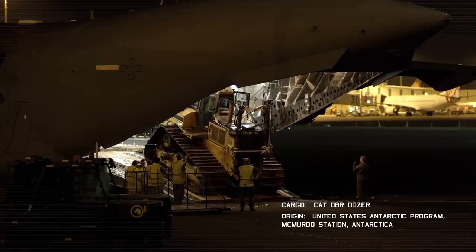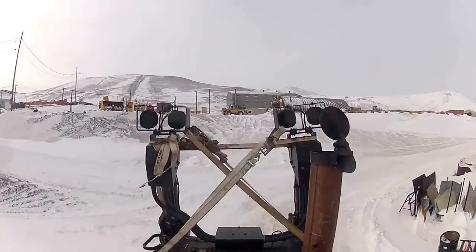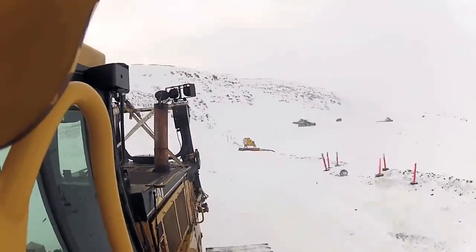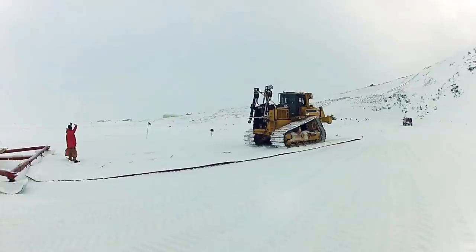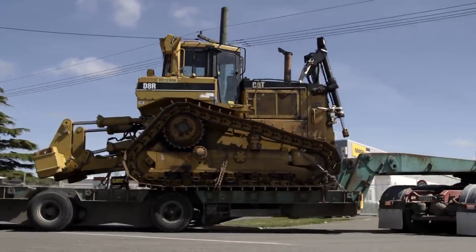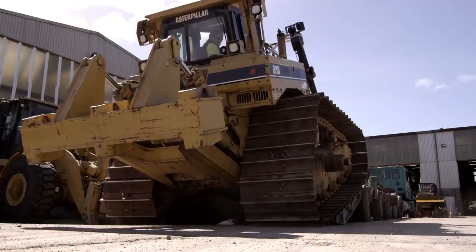The project was started at least 12 months ago with our contracts team working on pricing to set the budgets for the USAP. The machine was driven out literally to the aeroplane down on the ice. It was then flown into New Zealand where it was driven out onto a transporter here and brought to the Christchurch branch for rebuild.